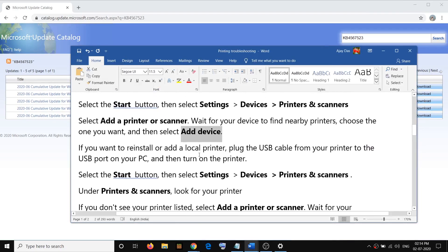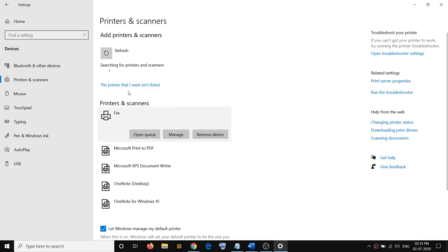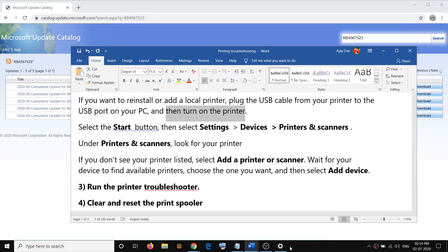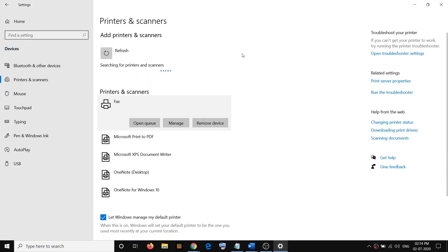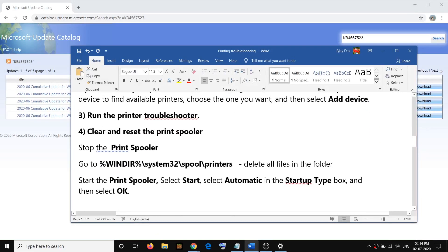If you have a USB printer, connect the USB cable from your printer to the USB port on the PC, then start your printer. If you see the printer appear, click on Add. If you don't see it, go to Printers and Scanners, click on Add Printer, and click on Add.